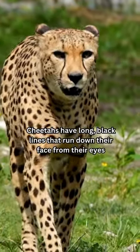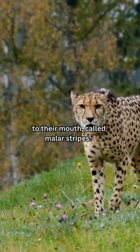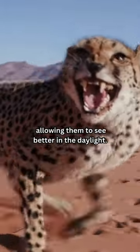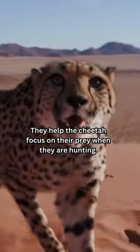Cheetahs have long black lines that run down their face from their eyes to their mouth, called malar stripes. Malar stripes are an adaptation for deflecting the brightest sunlight off the horizon, allowing them to see better in the daylight. They help the cheetah focus on their prey when they are hunting.